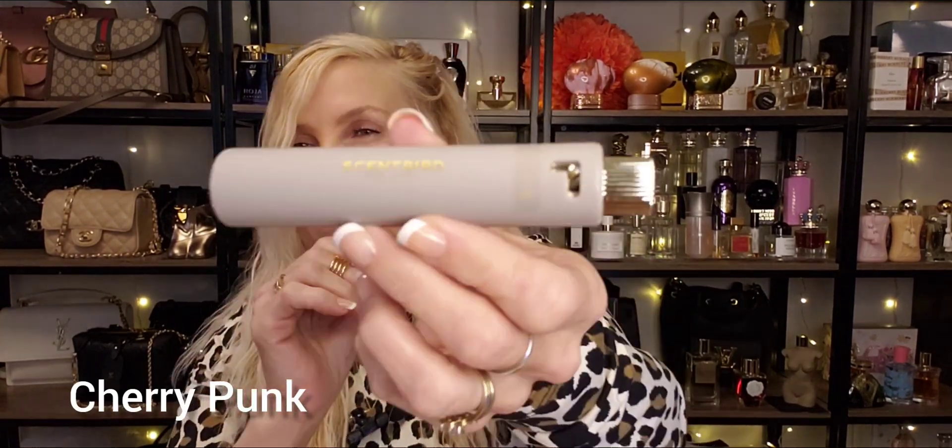Starting with the first one here that I only have in a travel spray. I got this from Scentbird, and I have an identical one that came with a collection I had bought from someone. This is Cherry Punk, and if you've never received a fragrance from Scentbird, it comes in this nice travel-sized spray container, and at the bottom there's a little slit — it is magnetic, so it easily comes open, and inside is your travel spray. Really nice, really convenient. Let's go ahead and give this a spray, and to me this is strong enough to where I don't think I'm going to need a full bottle yet.